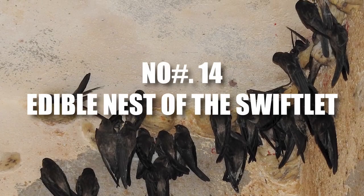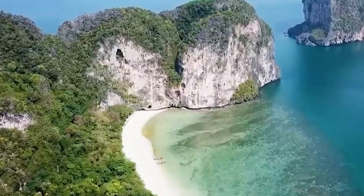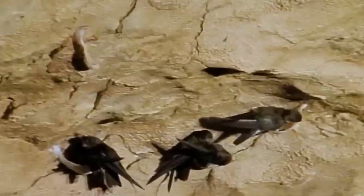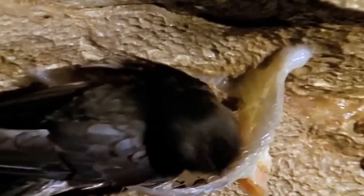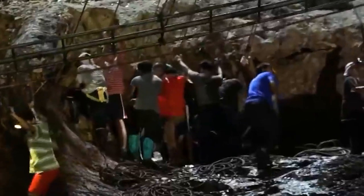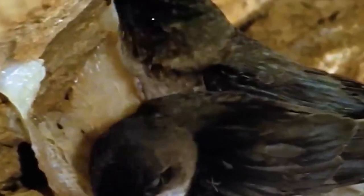Number 14: Edible Nest of the Swiftlet. A natural wonder found in the mystical depths of dark caves scattered throughout Southeast Asia. These nests aren't made of twigs and leaves — they're crafted by swiftlets, small birds native to the region. What's truly remarkable is that these birds produce a special saliva that, when exposed to the air, hardens into a jelly-like substance forming the nest. Skilled collectors venture into these rugged caves, navigating narrow passages and treacherous terrain, using expertise, patience, and specialized equipment to safely retrieve them.